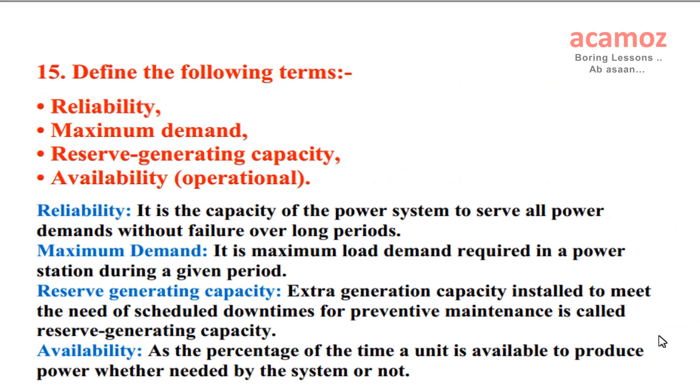Define the following terms — Reliability, Maximum Demand, Reserve Generating Capacity, Availability. Operational Reliability: it is the capacity of the power system to serve all power demands without failure over long periods. Maximum Demand: it is the maximum load demand required in a power station during a given period. Reserve Generating Capacity: extra generation capacity installed to meet the need of scheduled downtimes for preventive maintenance is called Reserve Generating Capacity.